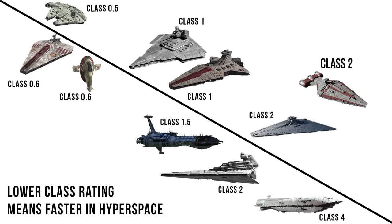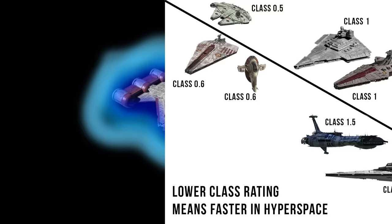Its class 2 hyperdrive rating puts it about average in general, but keep in mind that this era of the galaxy had some of the fastest capital ships in history, with the Venator having a class 1 — something usually only seen in starfighters — and the Acclimator had an incredible class 0.6, which put it in the league of the Slave I and Millennium Falcon.